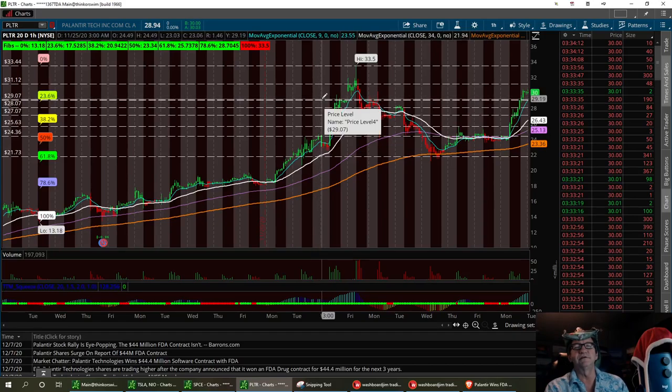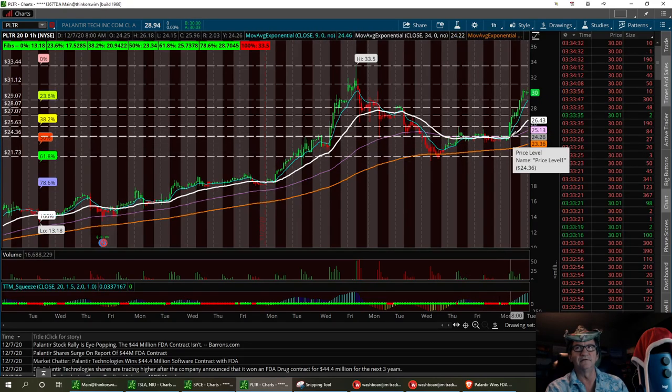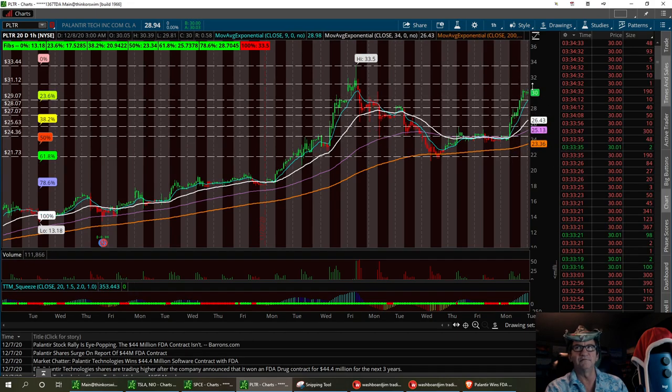It broke resistance here at $29.07, so that's going to be our first little support level. We have a head and shoulders right here and it did pull back. Then we have an inverse head and shoulders right here. It just took a little bit of time for that right shoulder to start to consolidate, and then we had the huge breakout.